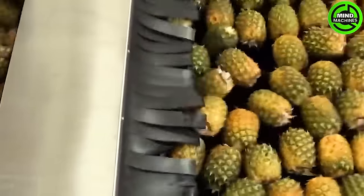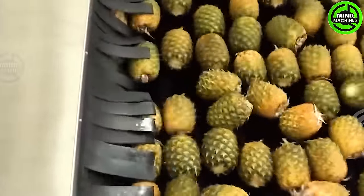The pineapple washing and pressing line quickly cleans and squeezes pineapples, streamlining the processing for enhanced efficiency.